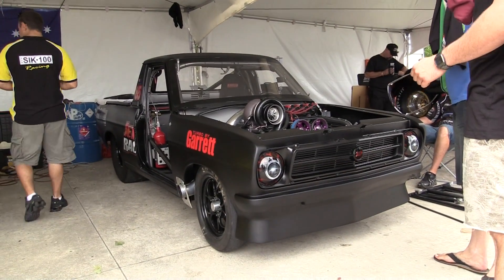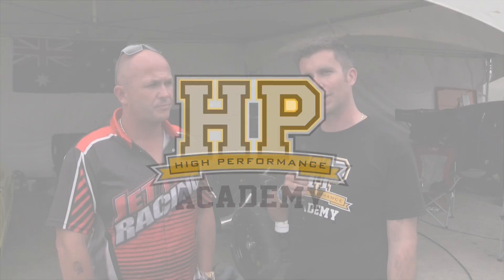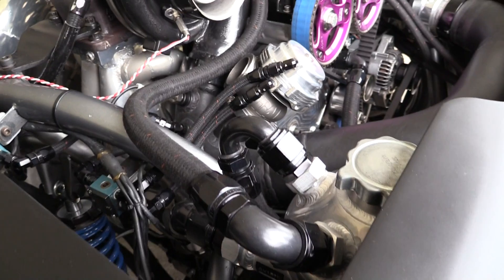It's Andre from the High Performance Academy and we're here with Colin from Jet Racing to talk about this insane little Datsun 1200. Colin's no stranger to seriously powerful 4G63s — his own Eclipse back in Australia is running 680hp, making it one of the fastest four cylinders anywhere in the world. This little Datsun's been around the Australian scene for years, and I wanted to chat about what makes this ute go so fast. First of all, it's a Datsun 1200 ute — what made you go and put a 4G63 in it?